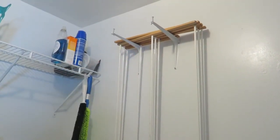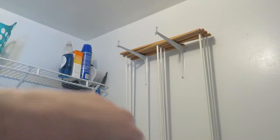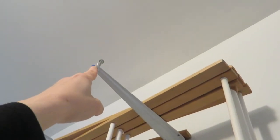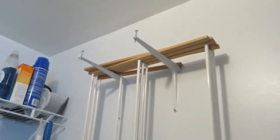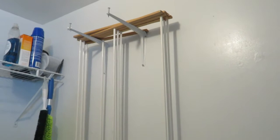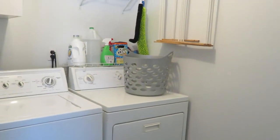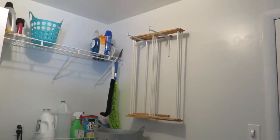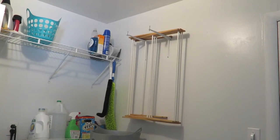I put up these shelf brackets — the kind you'd use to hang a shelf on a wall — to hold my clothes drying racks. I added a small screw with a nut at the end of each one just so the racks wouldn't slide off. I stored our drying racks here for a while and would set them up in front of the washer and dryer, but with the door nearby it took up too much space. So now I dry clothes upstairs in our bedroom where there's open space. I'm actually going to take this bracket off the wall soon and replace it with some laundry room art.